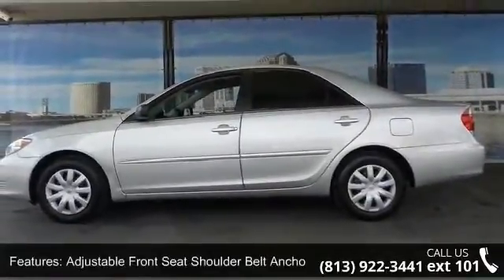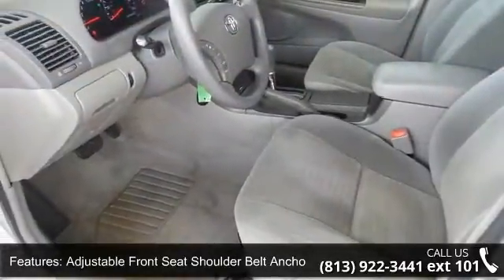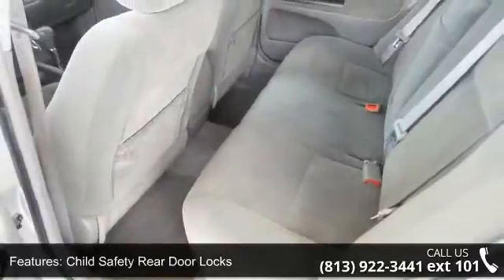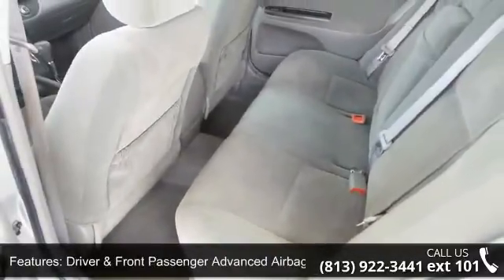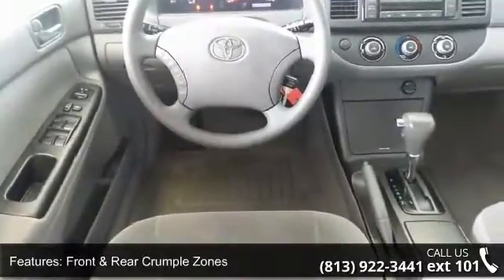Enjoy these notable features: adjustable front seat shoulder belt anchors, child safety rear door locks, driver and front passenger advanced airbag system, front and rear crumple zones, and LATCH CRS anchor attachments, side impact door beams.